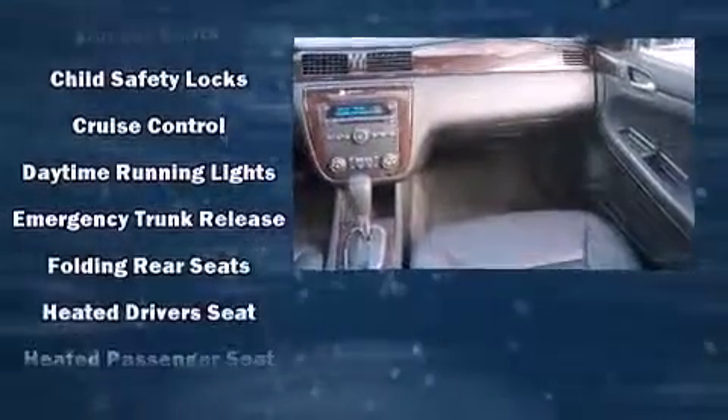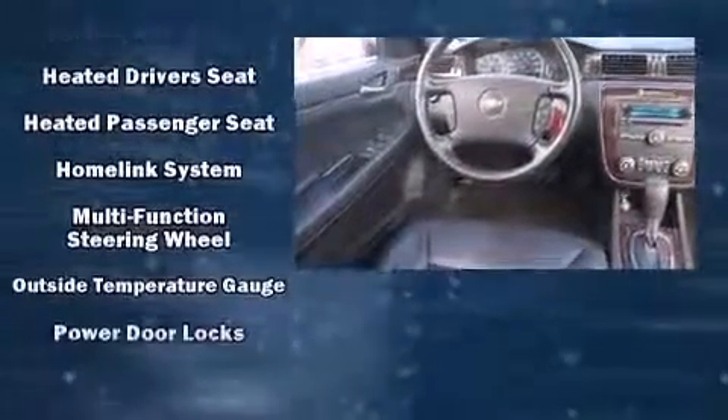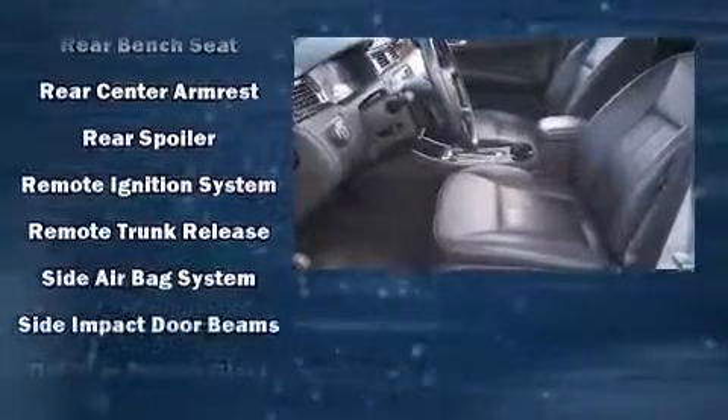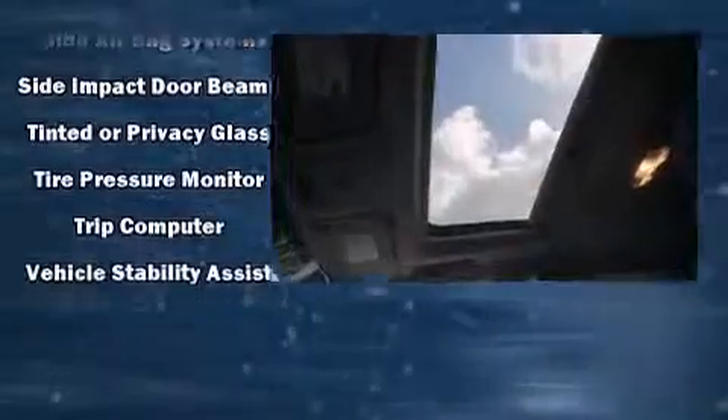Passenger security is always assured thanks to the various safety features such as dual front impact airbags, head curtain airbags, traction control, a security system, OnStar, and four-wheel disc brakes with ABS. This car was designed with safety in mind, allowing you to drive with even greater assurance.